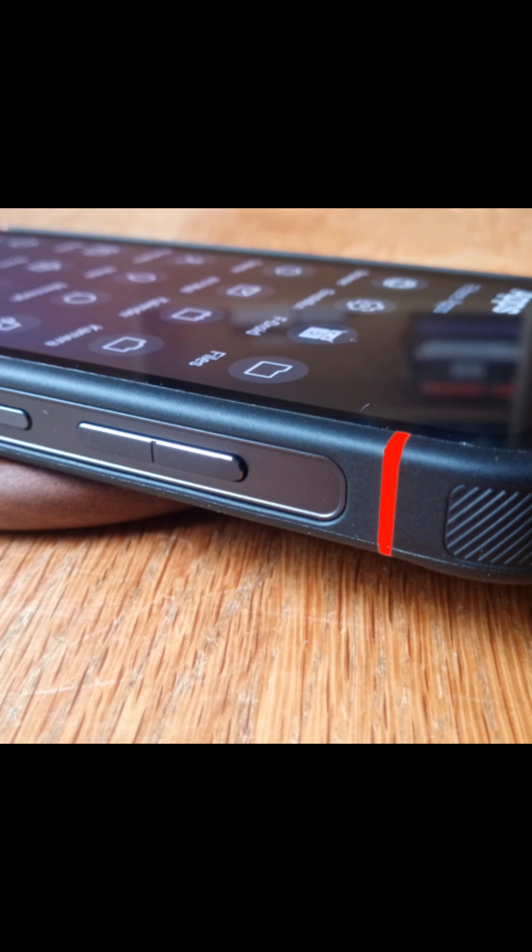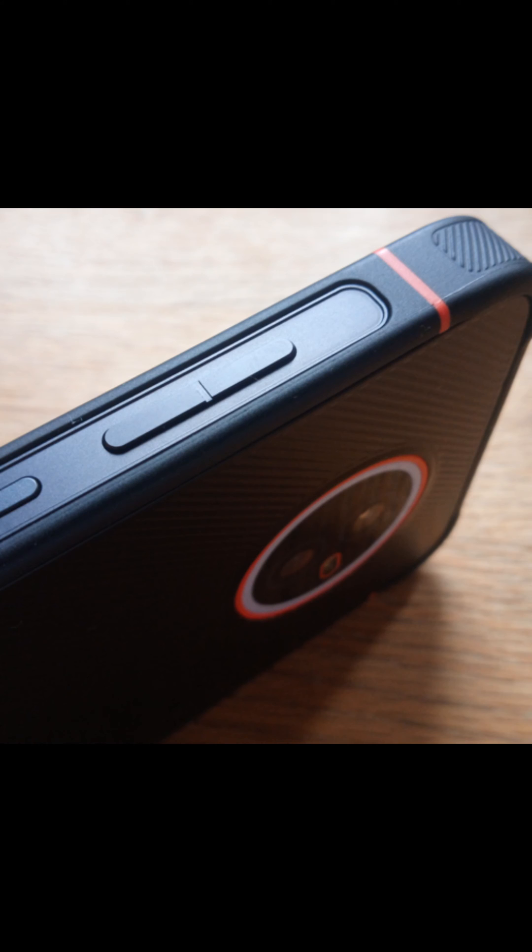In addition to its unique operating system feature and powerful camera, the Vola Phone X23 also comes with a range of other features that make it a standout device. The phone features a 5.7-inch display with a resolution of 1080 by 2160 pixels, making it perfect for streaming videos and playing games.